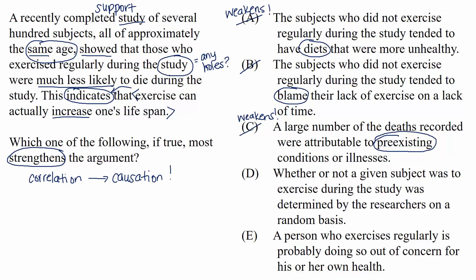Choice D: whether or not a given subject was to exercise during the study was determined by the researchers on a random basis. This is our strengthener. This choice directly strengthens the connection of the study to the conclusion because it removes the possibility that people who didn't exercise did so for specific health-related reasons. If the researchers randomly selected who exercised and who didn't, that random sampling makes the study more representative. Removing a potential weakener strengthens the argument overall.